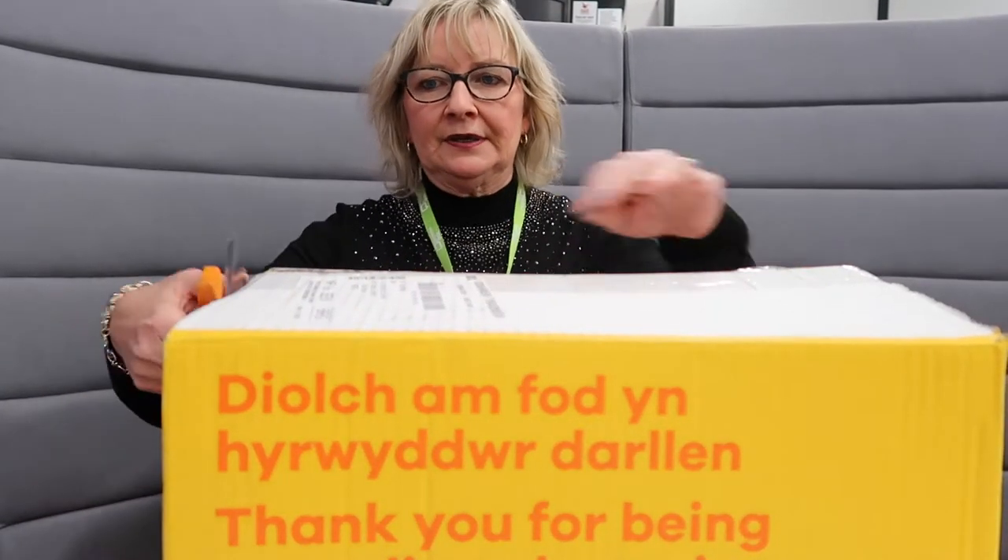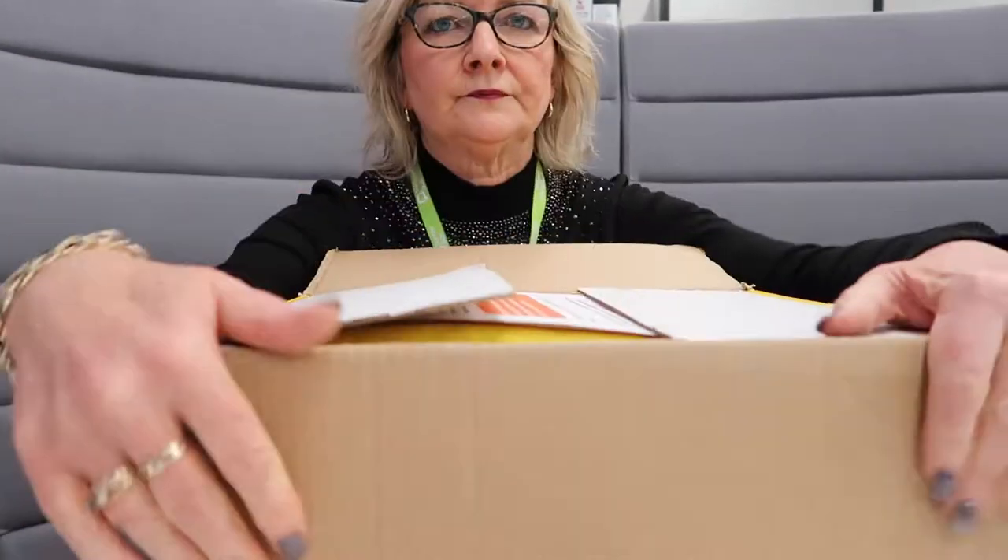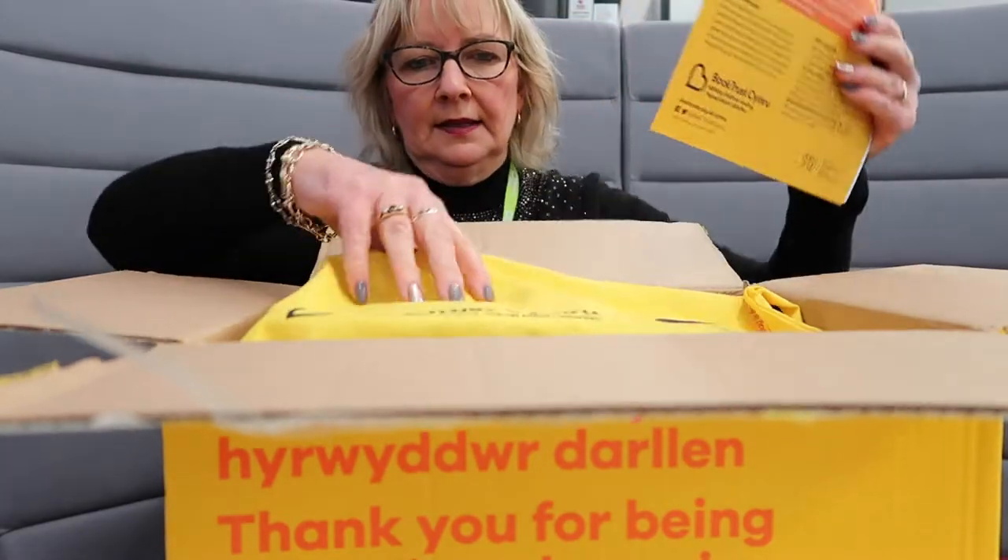Just pop you down a minute. Okay, let's open it up and have a look. Let's take one bag of books out, pop those out of the way and have a look at what we've got.